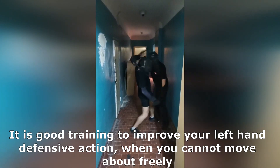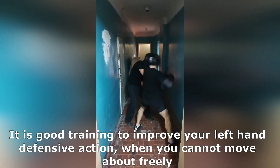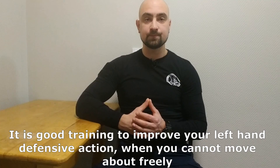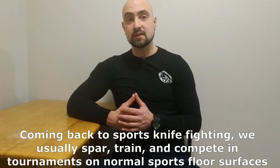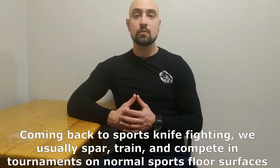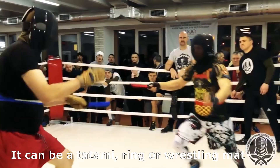It is good training to improve your left-hand defensive action when you cannot move about freely. Coming back to sports knife fighting — we usually spar, train, and compete in tournaments on normal sports floor surfaces. It can be a tatami, ring, or wrestling mat.